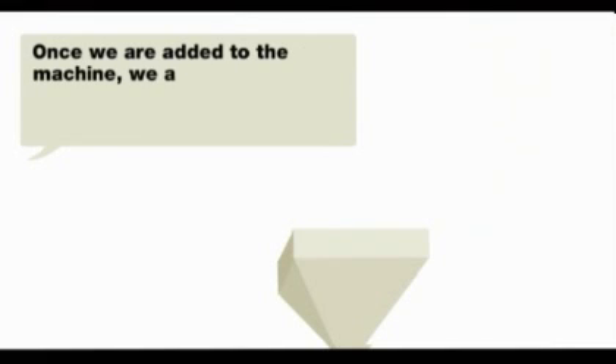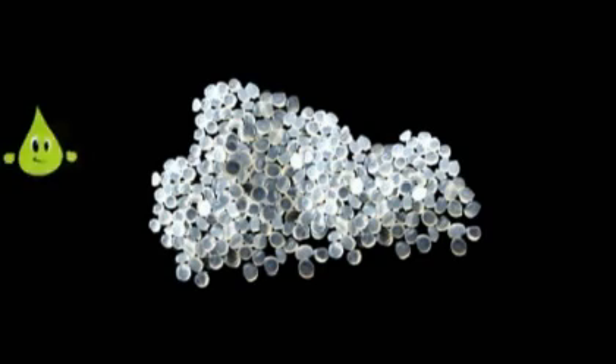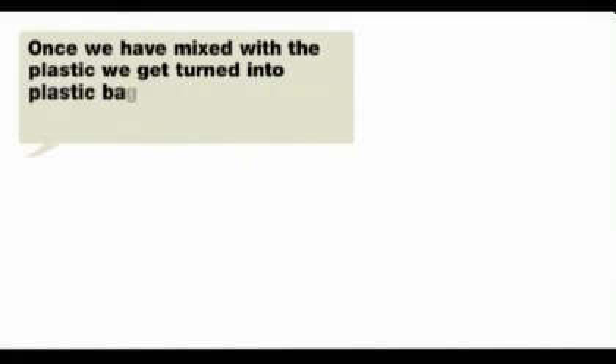Once we are added to the machine, we all get mixed together with glob jaws of plastic. Once we have mixed with the plastic, we get turned into plastic bags.